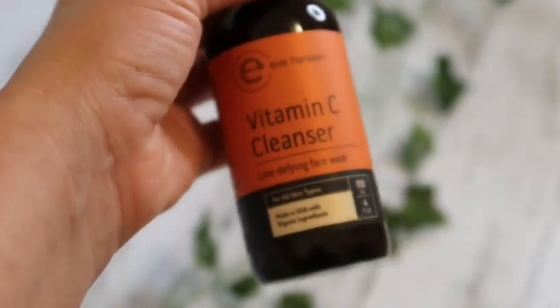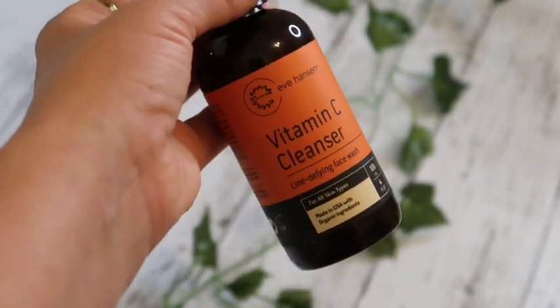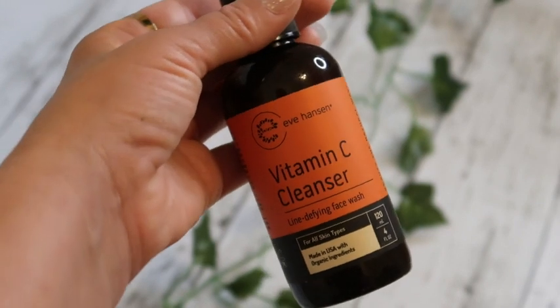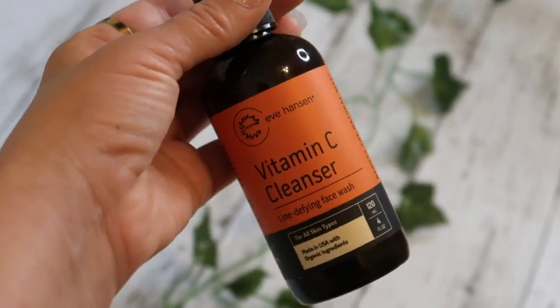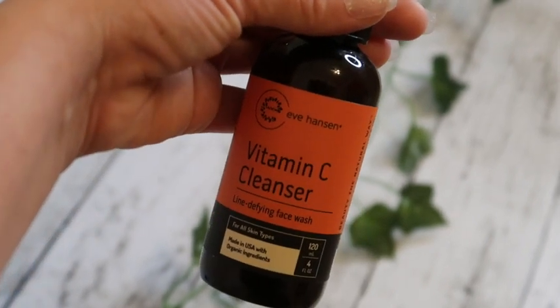It's a really nice cleanser to add to your skin regimen. That's my review of the Eve Hansen Vitamin C Line Defying Face Wash. It is for all skin types, so I definitely recommend it.